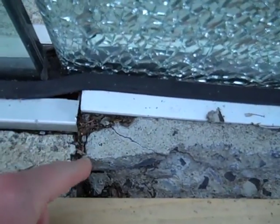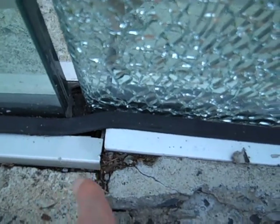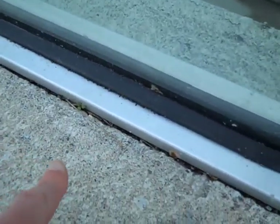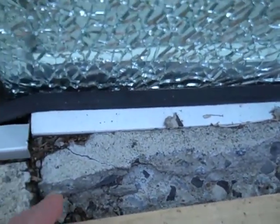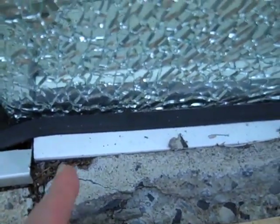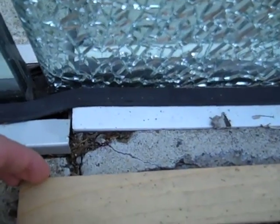One thing you can see is that down here there's been a displacement right at this point, and this is precisely at the point where the building, which is on this side, meets a retaining wall, which is on this side. Clearly, the retaining wall has displaced out maybe five-eighths or three-quarters of an inch.